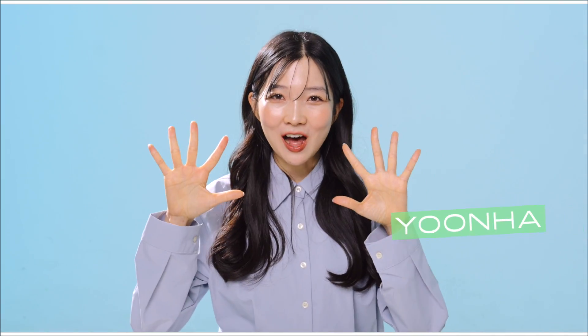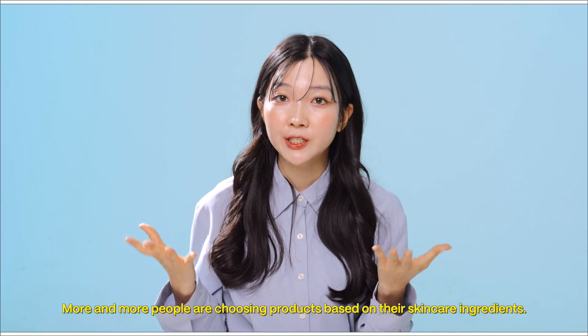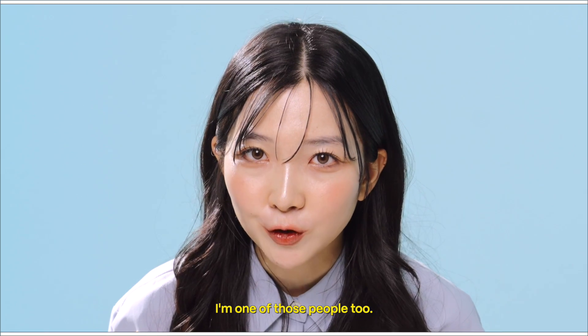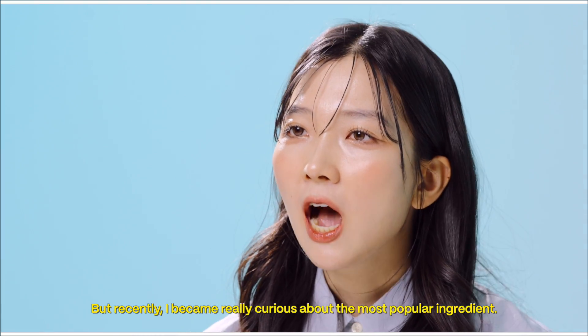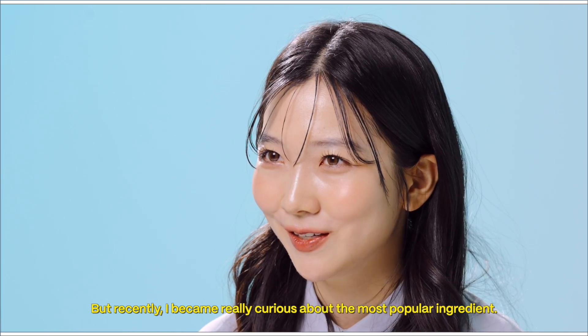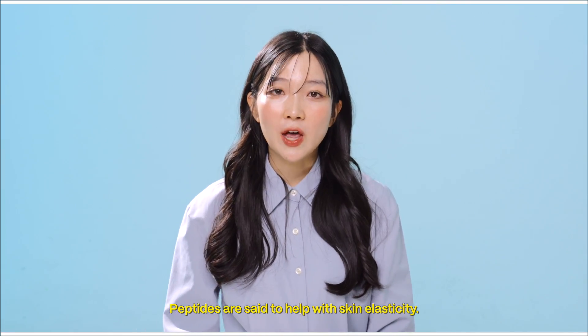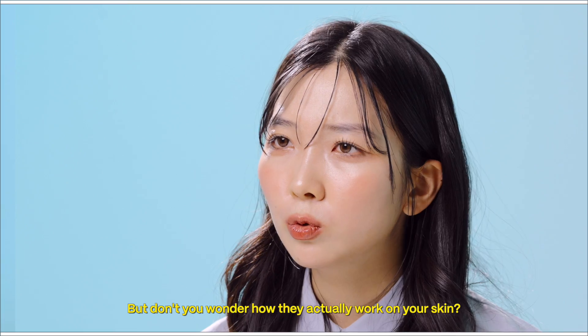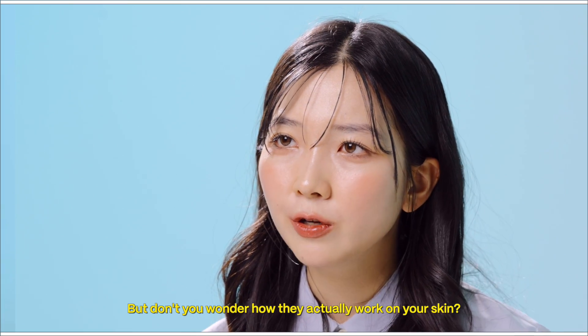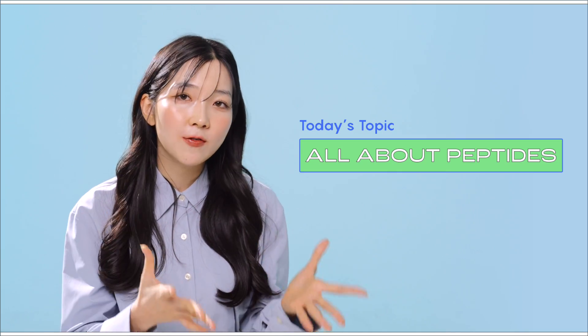Hi, it's Yoon Ha. More and more people are choosing products based on their skincare ingredients. I'm one of those people too. But recently, I became really curious about the most popular ingredient — it's peptides. Peptides are said to help with skin elasticity, but don't you wonder how they actually work on your skin? In this video, I'm going to approach peptides scientifically and explain what kind of effects they have.